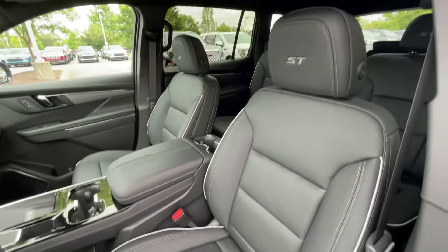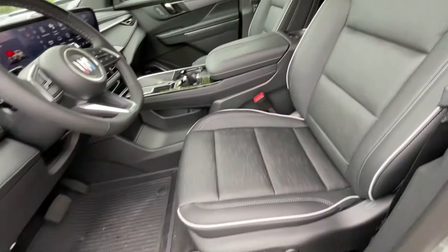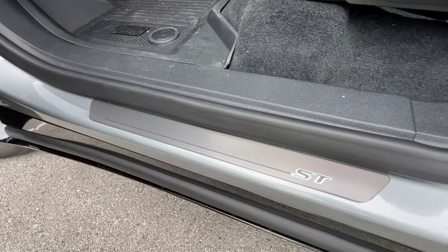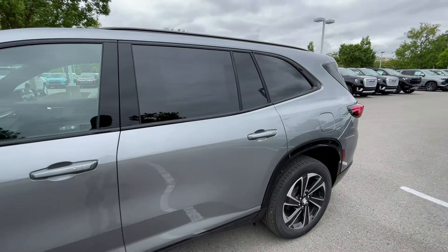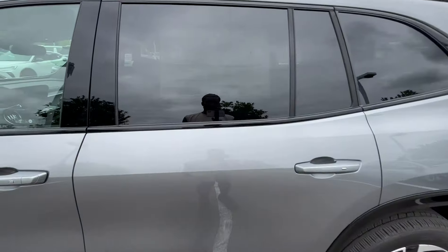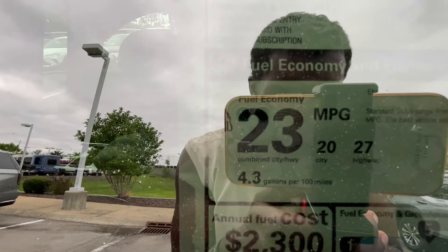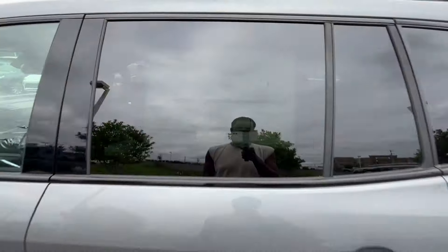Love the black with the white pinstripe and then having the stitched ST in the headrest. I want to give a big thank you to Chevrolet Buick GMC at Murfreesboro for allowing me to review this Enclave today. I'll leave a link below in the description, and if you're looking to find the best price in your area, just click on that second link. $55,230 is the sticker price.